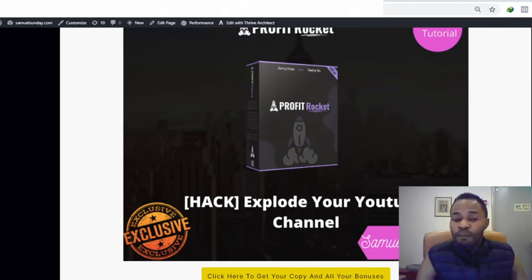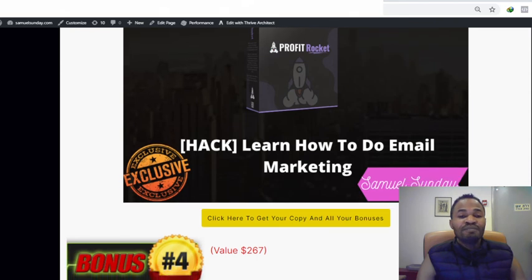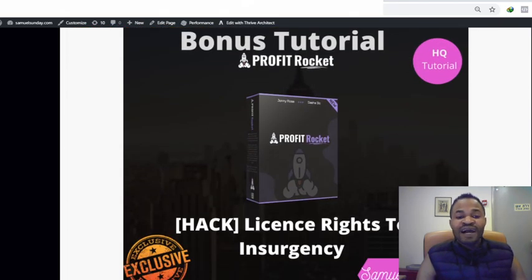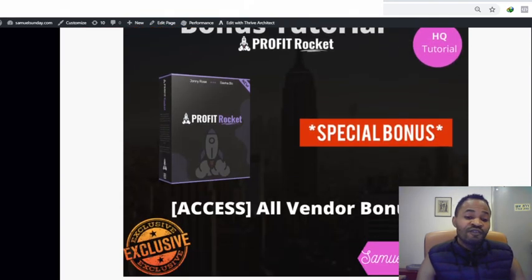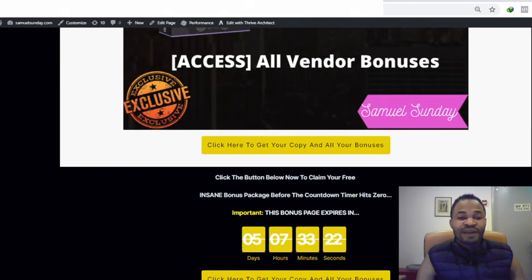Bonus number two: Explode Your YouTube Channel — this bonus will show you how you can grow your YouTube channel. Bonus number three: learn how to do email marketing the right way. Bonus number four: you will have a license right to Insurgency — this is a powerful product where you can sell it and keep 100% commission for yourself. Bonus number five: access to all of the vendor bonuses for free, before my countdown timer hits zero.